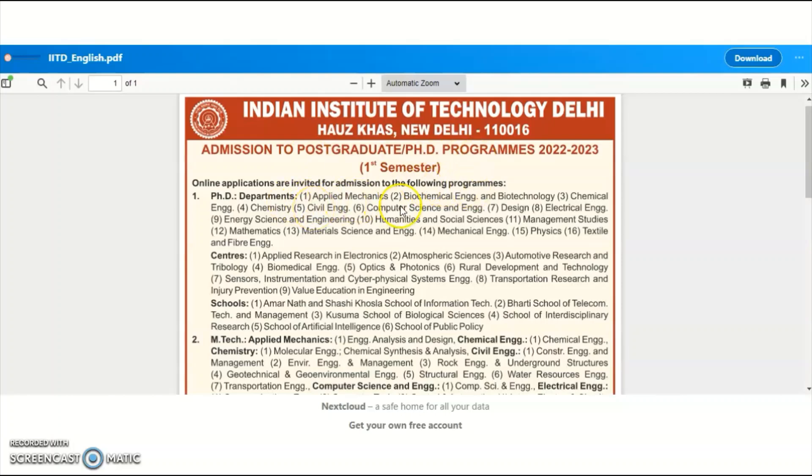The PhD departments available are: applied mechanics, biochemical engineering and biotechnology, chemical engineering, chemistry, civil engineering, computer science and engineering, design, electrical engineering, energy science and engineering, humanities and social sciences, management studies, mathematics, material science and engineering, mechanical engineering, physics, and textile and fiber engineering.